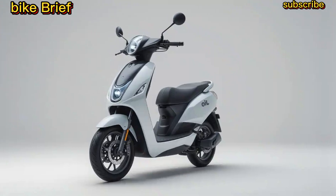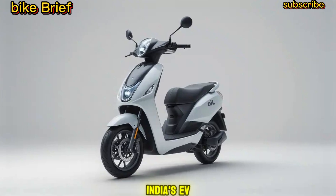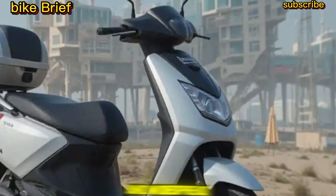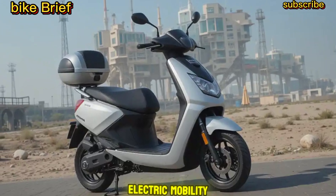Final Thoughts: The Geo Electric Scooter has the potential to revolutionize India's EV market with its affordability, smart features, and widespread charging network. If priced right, it could be the next big thing in electric mobility.